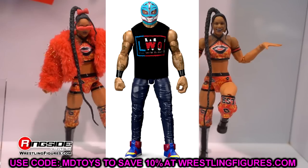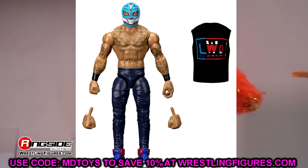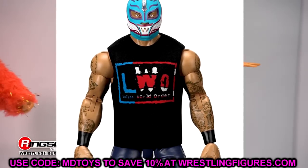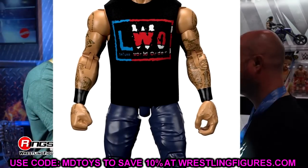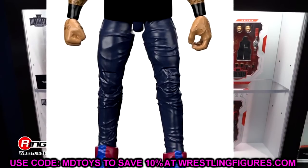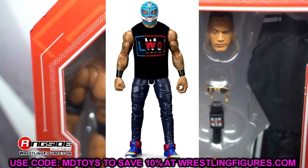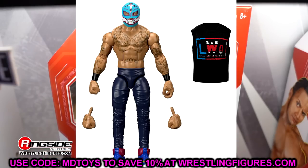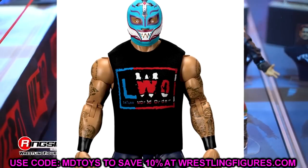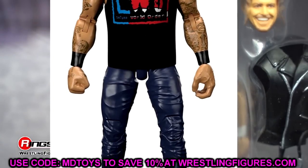Let's look at each figure individually. Rey Mysterio is in promo gear with his skinny jeans on — it does look like the John Cena shoe mold, and they may need a new mold there. Keep in mind this is a computer-generated image, not the figure itself — similar to what they used for the Nitro stage crowdfunder. I love the promo gear though, the mask looks great, the tattoos are there, and you get a removable shirt — hopefully cloth and not rubber.